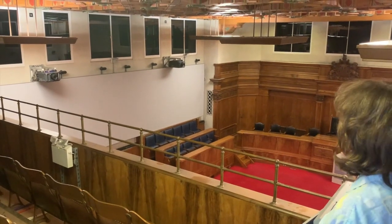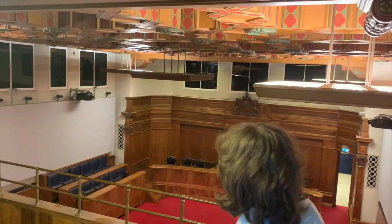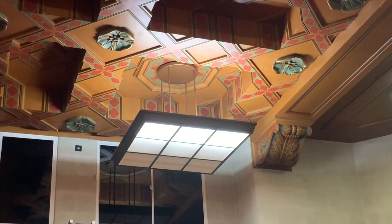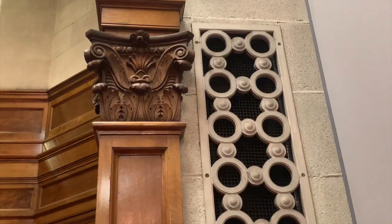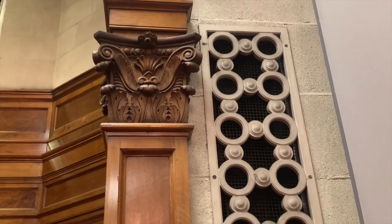Now in here there are examples of that art deco design that we were talking about earlier. It's a little bit difficult to see, but the lights here are very square. There's also an interesting contrast if you look over here, because there is a very decorative pillar with lovely floral designs — very curvy and swirly.